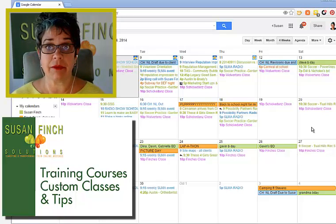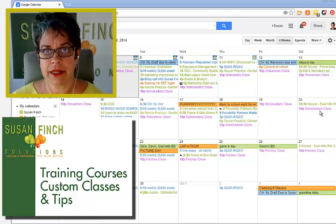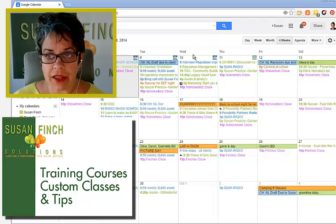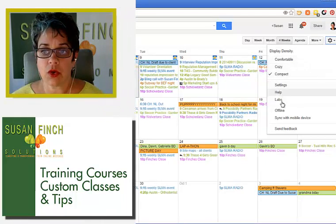Tired of event spam on your calendar? I found out how to get rid of it. On your Google Calendar, up at the right there's a cog — this is for Google Calendar only — go to settings.